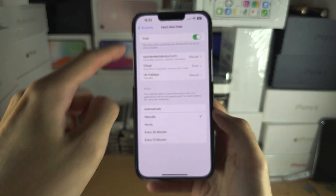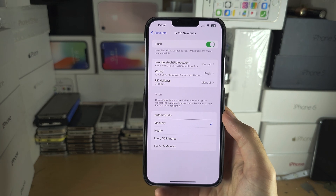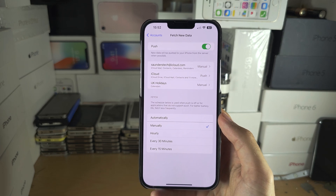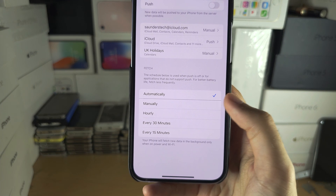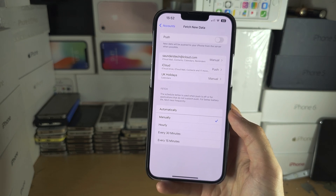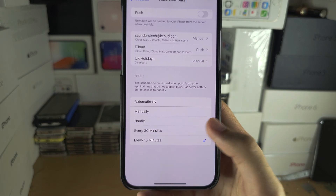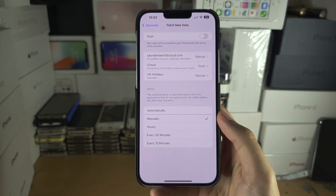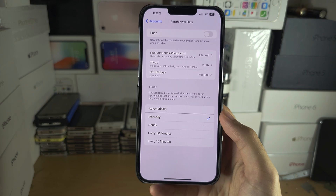If you have Push on, every single second your iPhone is going to contact Apple servers, Google servers, Microsoft servers asking if there is new mail, and this will happen literally every second. So turn off Push, and for Fetch you can have this set to Automatically or Manually. I set this to Manually, so only when I open the Mail app will it show new mail. If you do want to be notified, maybe set it to every 15 minutes, every half hour, or once an hour — what you choose is really up to you.